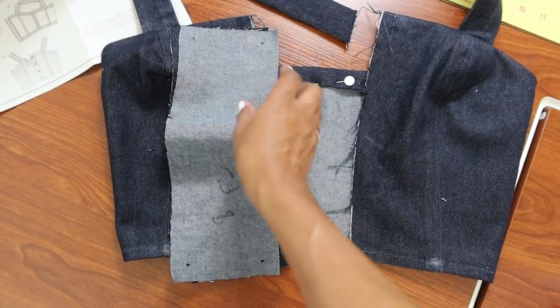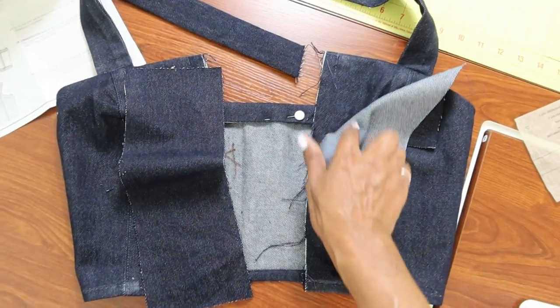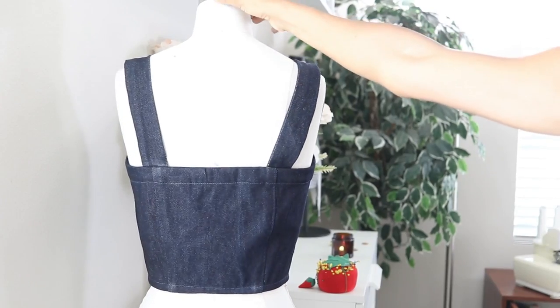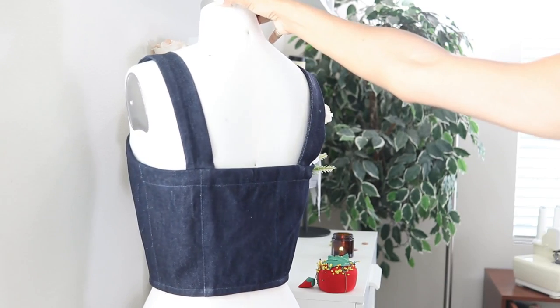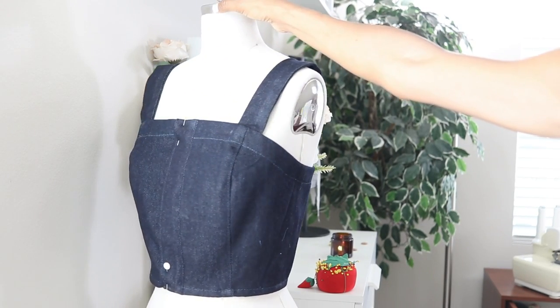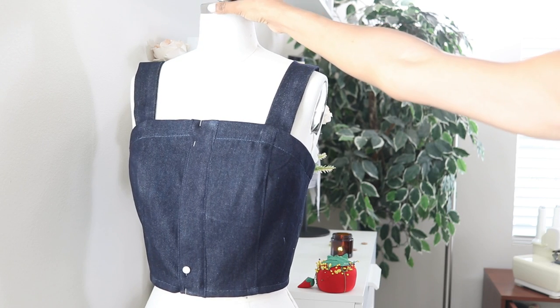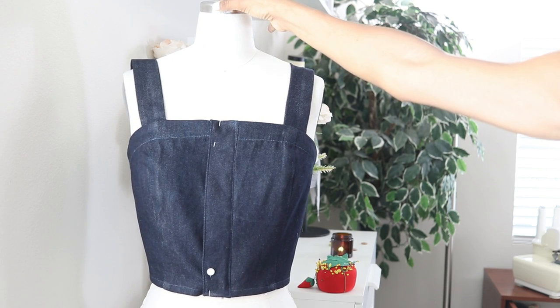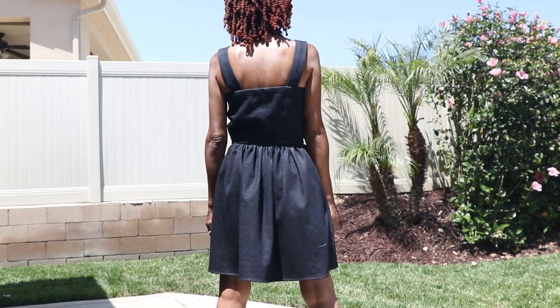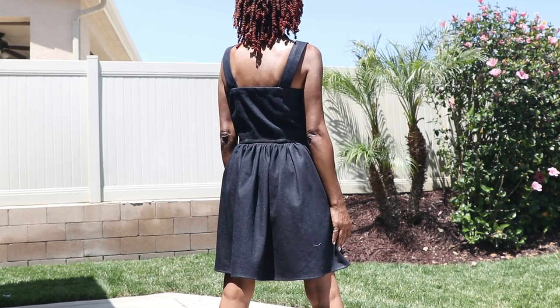Now I'm going to go ahead and work on the front placket — this will be attached to the front area right in here. This top is pretty much all done. I have the back straps on and here is the front, and all I need to do now is put on the buttonholes and the buttons.